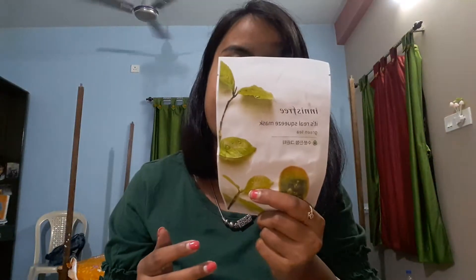This is an Innisfree green tea mask for my face. I love this mask — I have used a lot of masks before but green tea I'm using for the first time, and I really loved it.